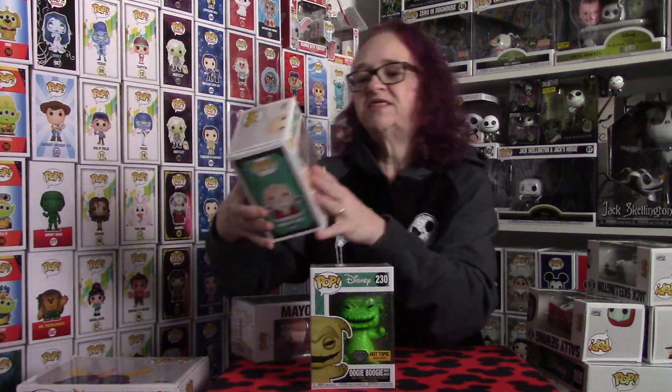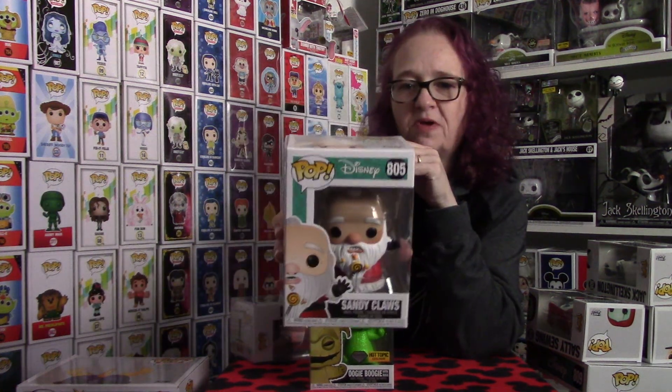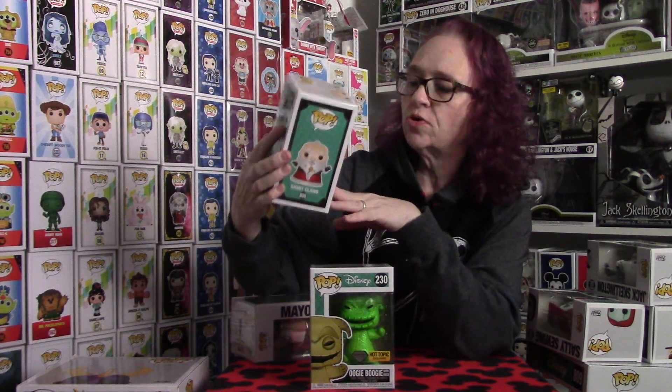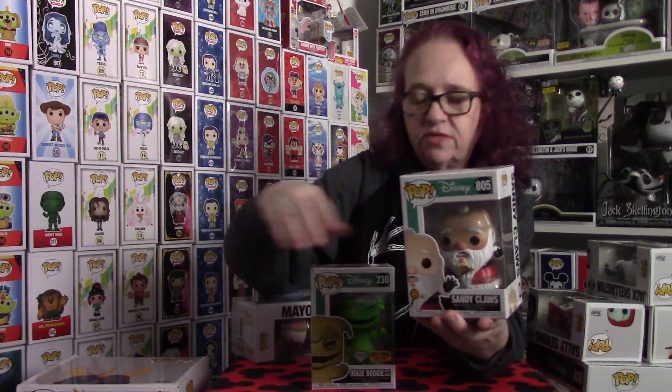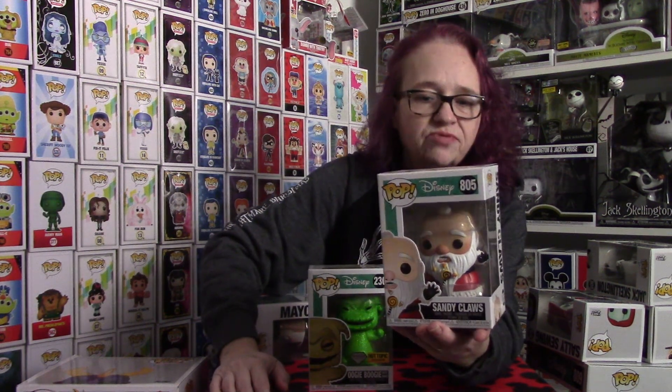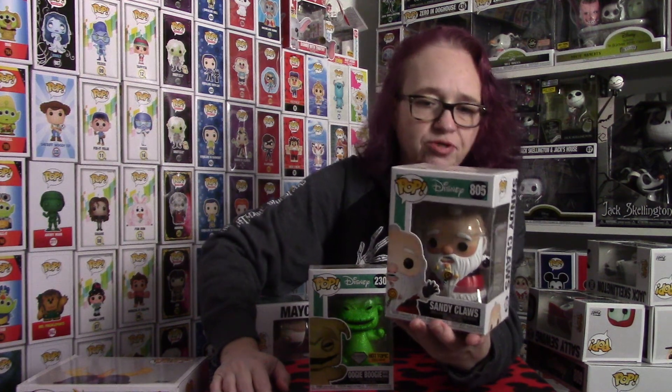The next piece I have is the Sandy Claws. He's probably the heaviest out of the smaller pieces, but super cool. He's got the lollipop and the candy corn stuck in his beard from Lock, Shock, and Barrel playing with him and throwing stuff at him. Super cool piece as well, guys — I absolutely love it.